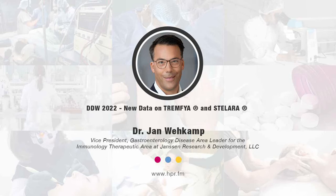Hello, and welcome. I'm your host, Neil Howard. Thank you so much for joining us here on Health Professional Radio.